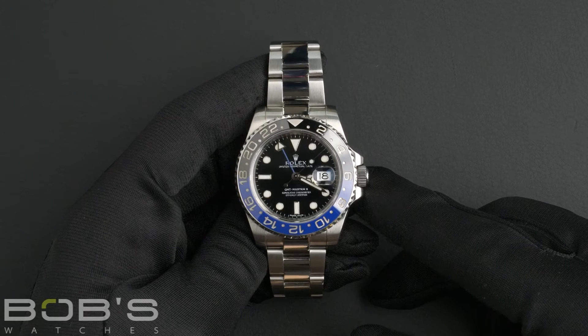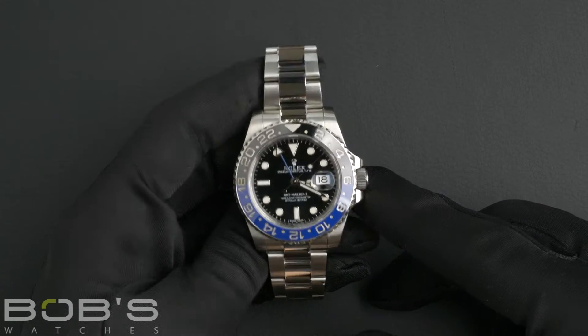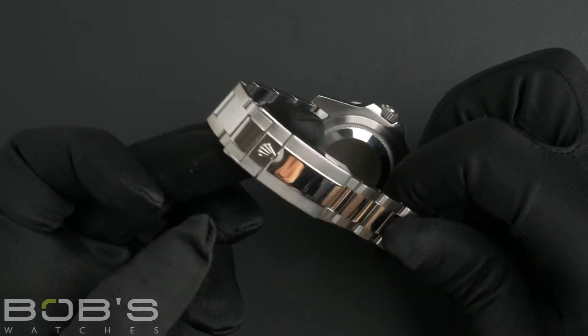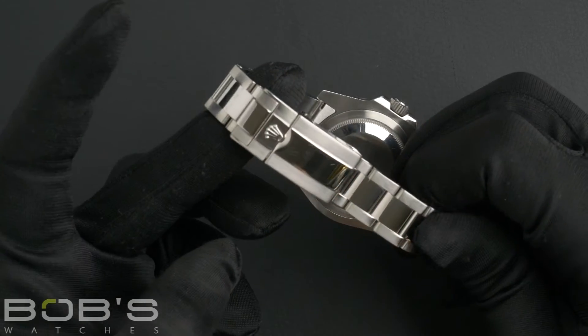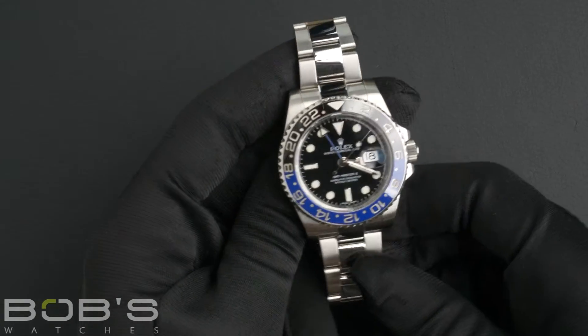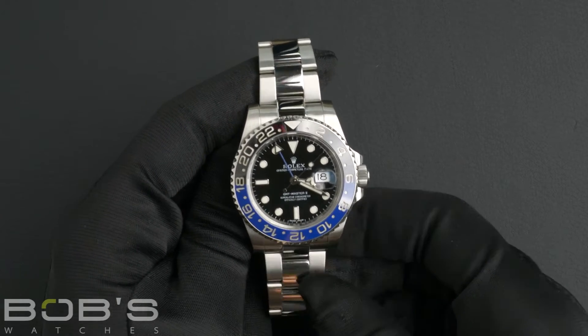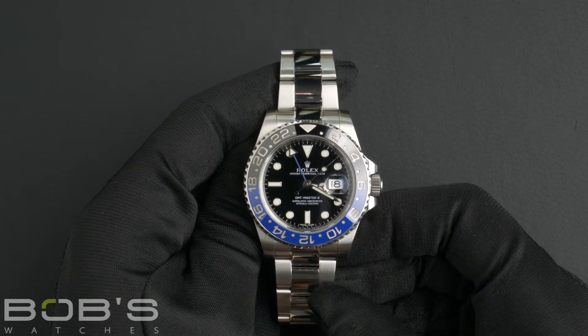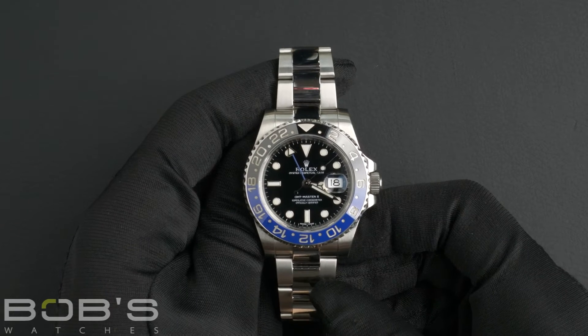The characteristics include a stainless steel Oyster bracelet with an Oyster lock clasp. The dial is black with the Chromalight display and has a blue GMT hand. The case is 40 millimeter stainless steel with the 24-hour ceramic black and blue Batman bezel.